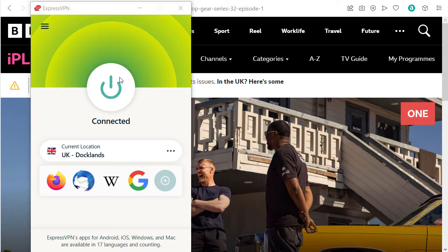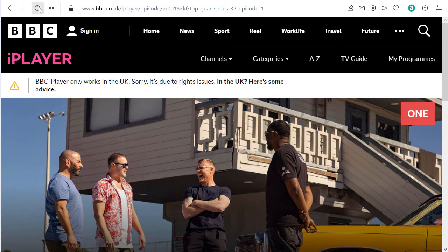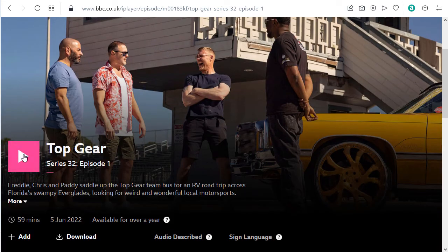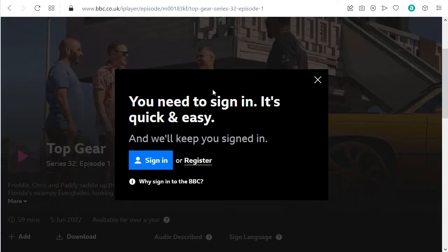Now you can see it's connected — it's green. My internet connection is rerouted through the UK, so now I should be able to use BBC iPlayer. I'm just going to reload this page and, as you can see, now I don't get that error message. When I try to play, I get a different message: you need to sign in — it's quick and easy.